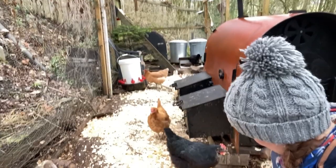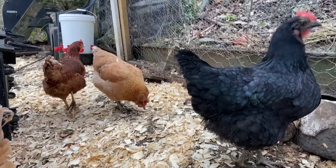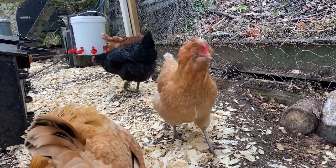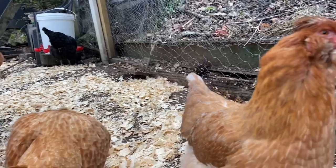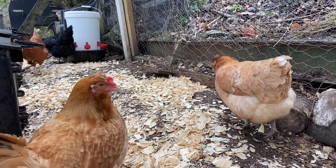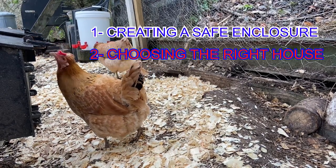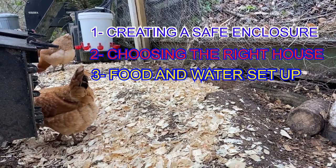I'm happy — you're eating me! In this video, I'm going to tell you how we created a predator-proof, easy-to-manage enclosure which is suitable to house your hens right through the year and through avian lockdowns. And it only takes us five minutes a day to maintain. I've broken this guide down into three main sections: creating a safe enclosure, choosing the right house, and food and water setup. If you get these right, you and your chickens will be stress free.